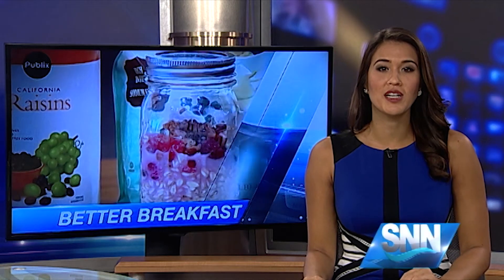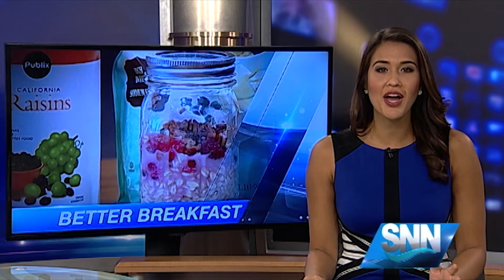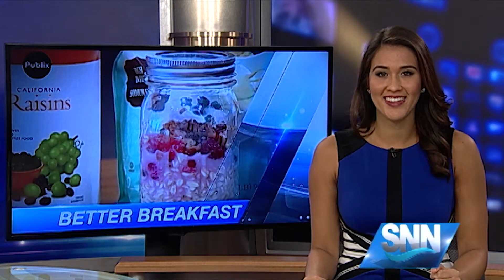Let's check back in with nutritionists Nora Clemens and Corey Talbot as they show us more ways to prepare a healthy breakfast as part of Better Breakfast Month. Today we want to show you some great, healthy, and easy to make on-the-go breakfasts, because breakfast is the most important meal of the day.